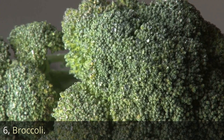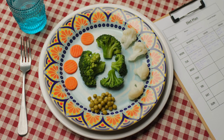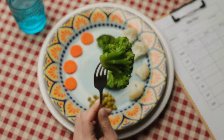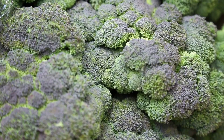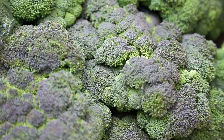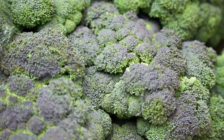6. Broccoli. Broccoli is a nutrient-dense cruciferous vegetable that is rich in fiber and other essential nutrients that can benefit your skin health. One cup of cooked broccoli contains about 5.1 grams of fiber, making it a great addition to any diet focused on improving skin health.